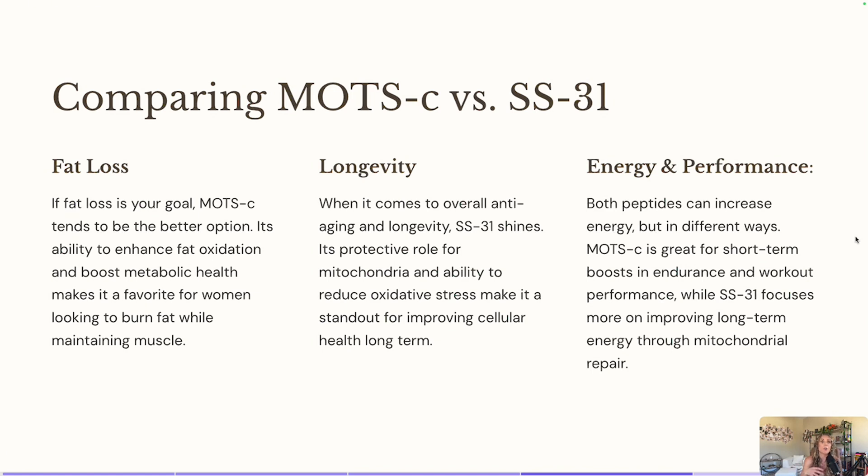SS31 is going to be more of our longevity peptide. It's going to help with fat loss, but not as intensely as MOTC. SS31 is going to help more with longevity — it's a better peptide for mitochondria health, anti-aging, protecting your body from oxidative stress, and protecting your mitochondria health from declining. It's going to help with improving your cellular health long-term, whereas MOTC is going to help more so with giving you that energy boost. Think of MOTC as more short-term, whereas SS31 is more of a long-term longevity focus to help with mitochondria repair.